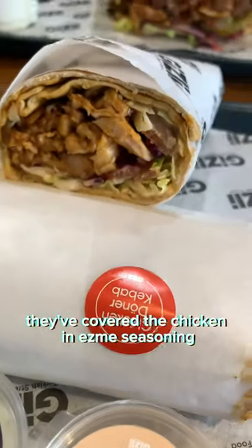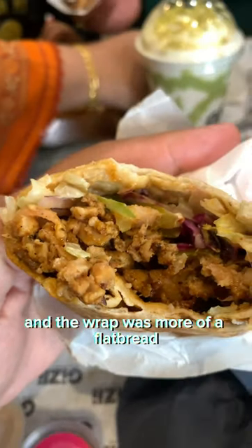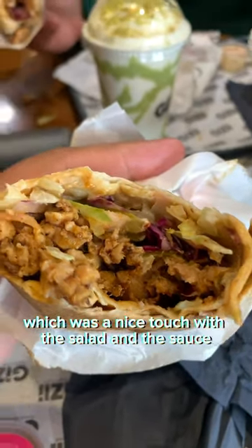Moving on to the food — the chicken doner wrap. They had covered the chicken in an Esme seasoning which was really coming through, and the wrap was more of a flatbread which had been toasted, which was a nice touch. With the salad and the sauce, I was thoroughly enjoying this one.